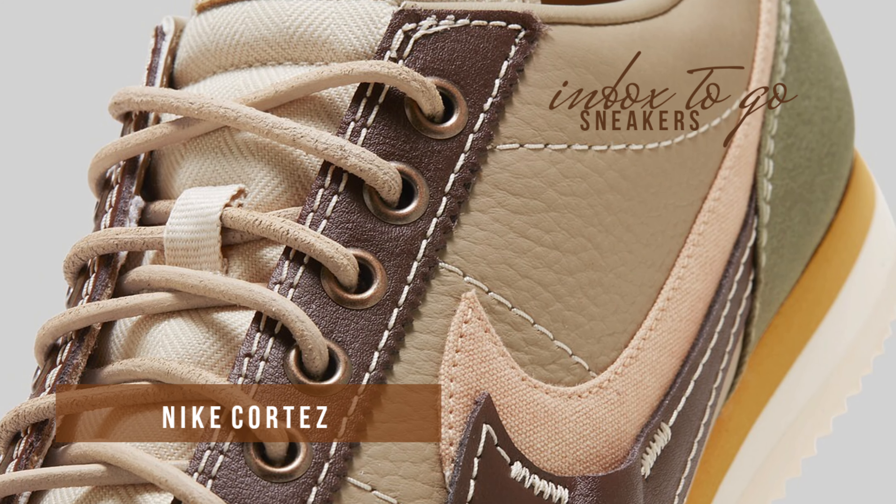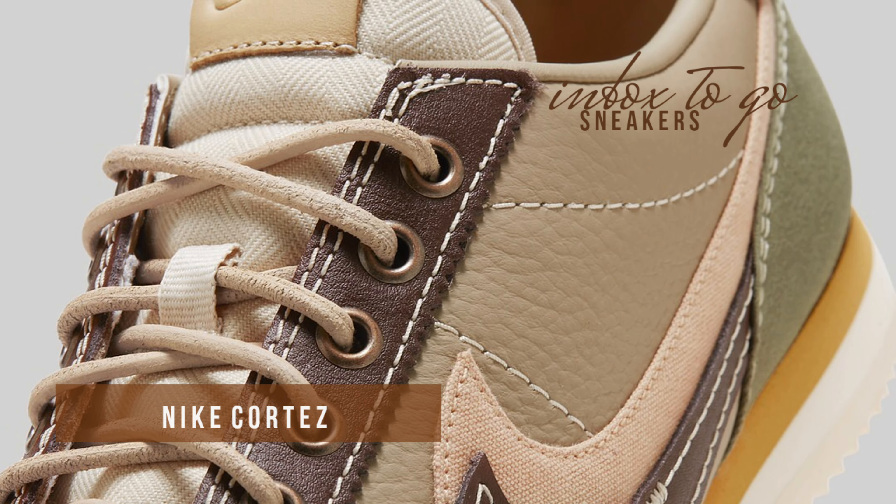Made of premium leather and canvas, the sneaker has a color palette that combines medium olive, white, light khaki, and brown tones.